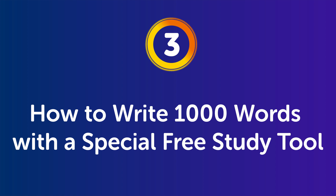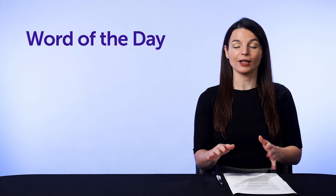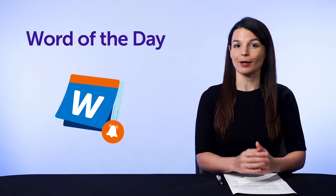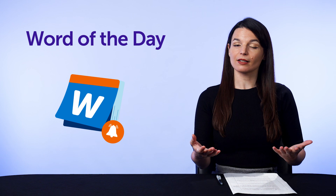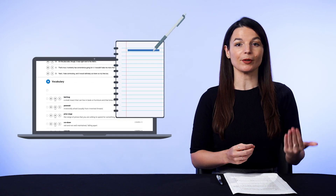How do you apply this copying out tactic? Do you just copy anything? And should you write 1,000 words all up front? The answer is no. Part 3: how to write 1,000 words with a special free study tool. First, sign up for our Word of the Day. This is a free study tool, and every day it sends you an email with a new word, along with the meaning and a few sample sentences. Second, open up the lesson when you get it, review the word, and then copy out the word in the sample sentences.